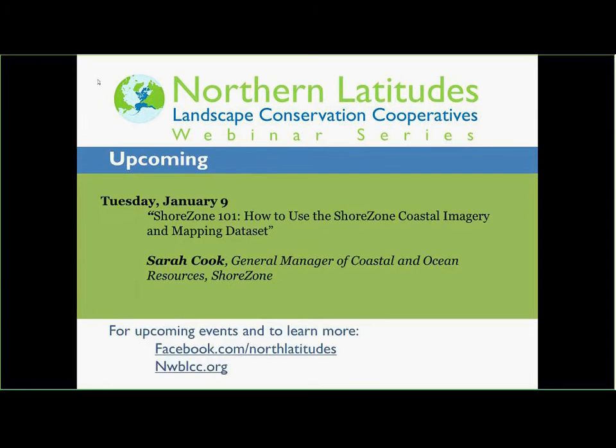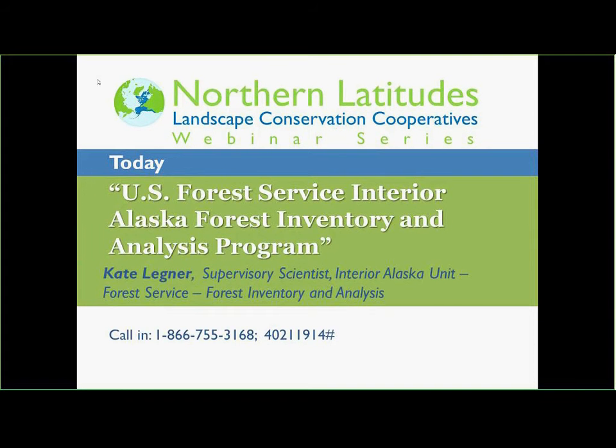Our next webinar is going to be after the holidays — Shore Zone 101: How to Use the Shore Zone Coastal Imagery — taking place on Tuesday, January 9th.